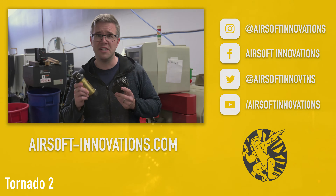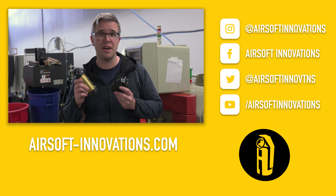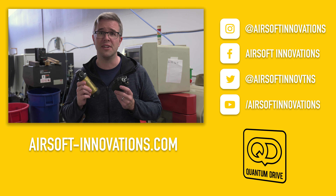To blast through your competition with the Tornado 2, visit our website airsoft-innovations.com or your local retailer today.